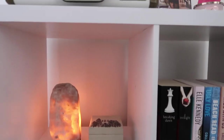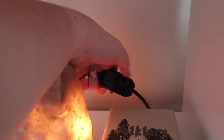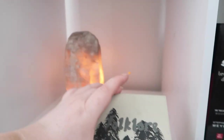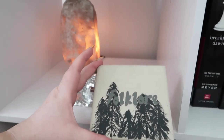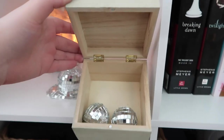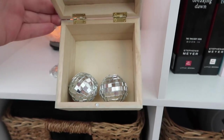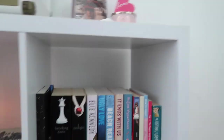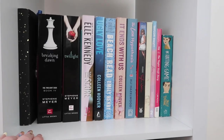Moving on to the left, we have my Crosley record player — I really want to get rid of this. Down on the left cubby I have this little salt lamp from Walmart; I love it because it has a little dial and you can change how bright or dark you want it. Then I have my little folklore box that I made in the DIY room decor video, and inside I have these two little mirror balls and this melted disco ball.